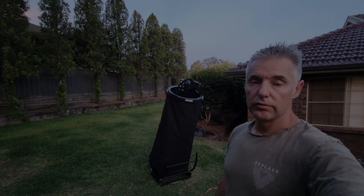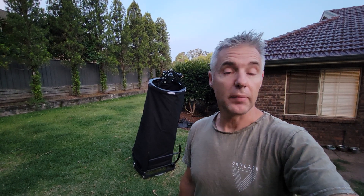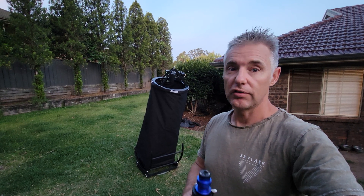All right guys, she's all set up and ready to go. All I need to do is just finalise the focus and sit back and wait — hope the clouds don't come over.